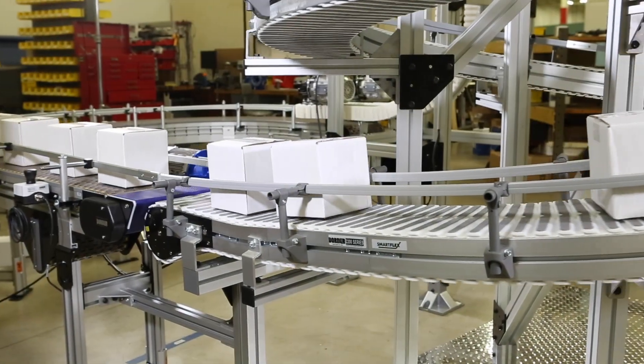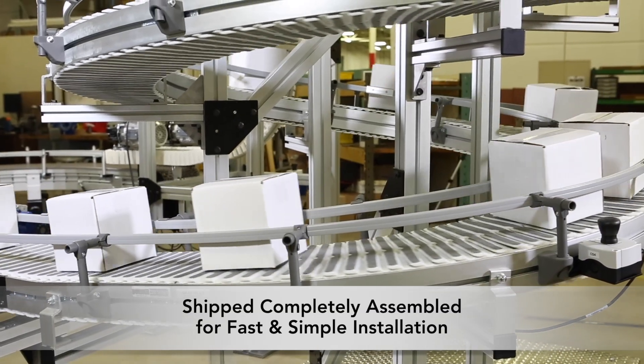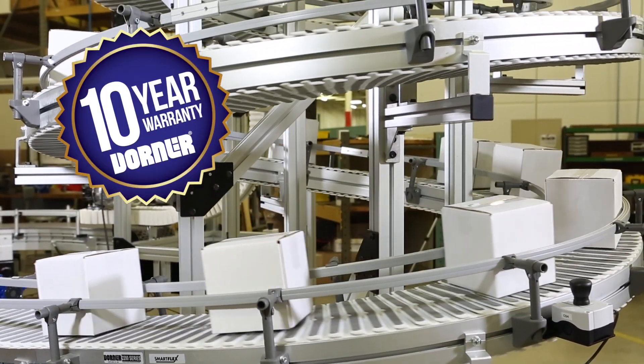For speed and ease of installation, custom Flexmove Helix Conveyors can be shipped completely assembled. Dorner Conveyors come standard with the peace of mind of the Dorner 10-year warranty.